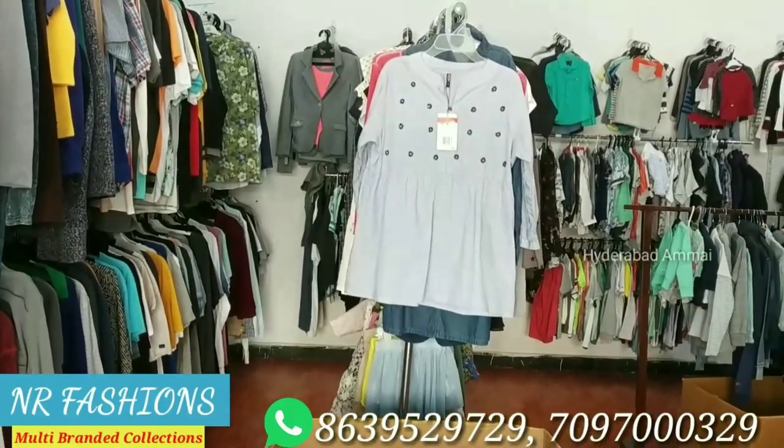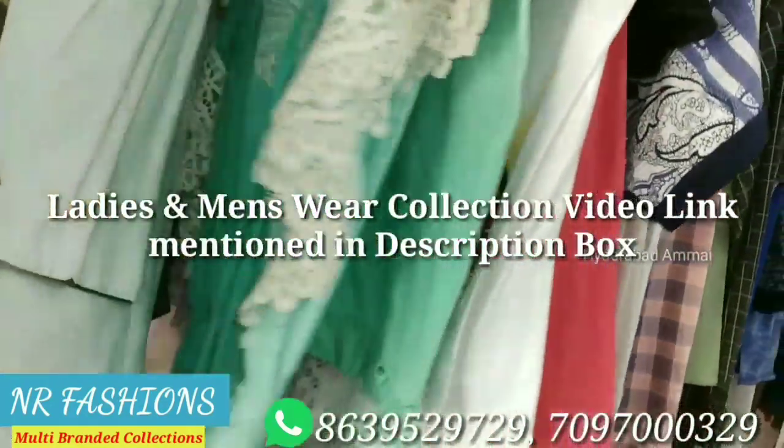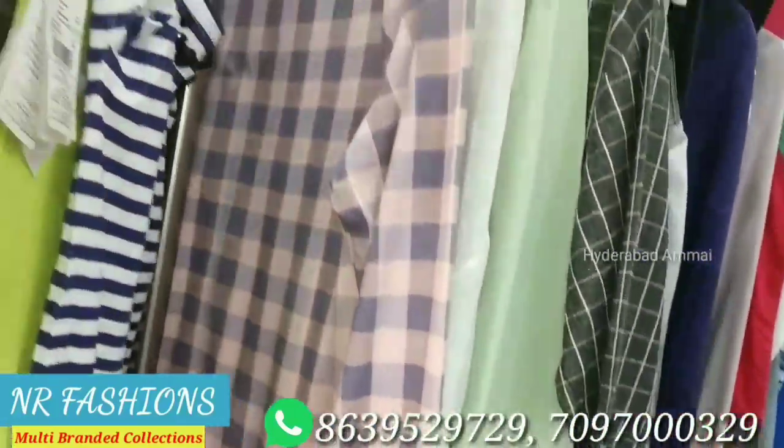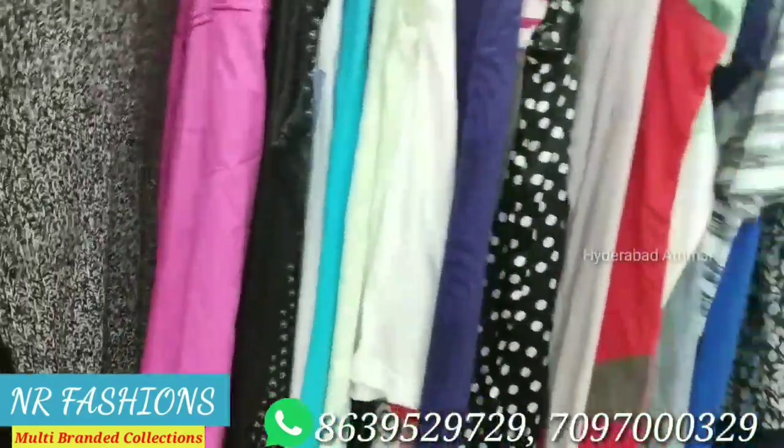In the previous video, we showed ladies wear and menswear collections. In this video, we will show the kids wear collection. There are many varieties of collections, but we will show some samples to start.